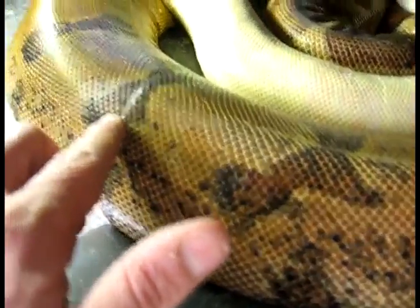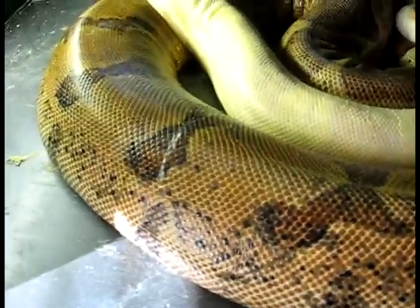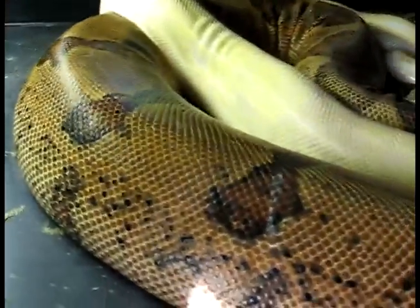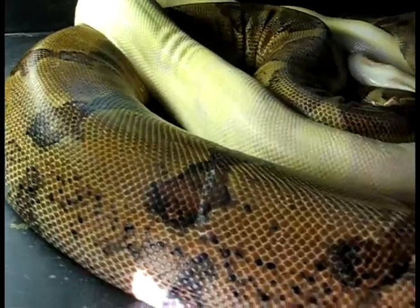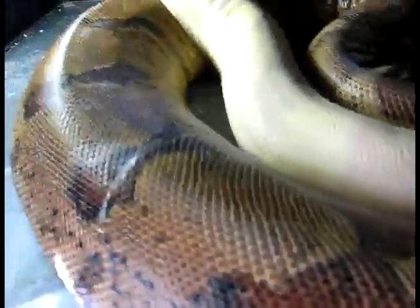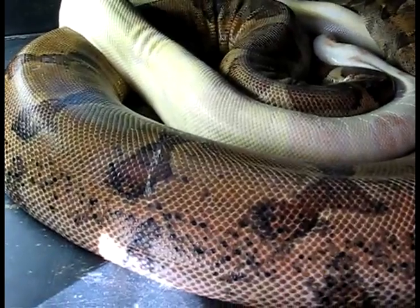You can kind of see here — as gross as this is — this is a little piece of dried Thor sperm. I saw him rubbing on her last night with his tail, so hey, you know, any way you can get it. She's a great snake. She was born in 2003 and she's had three awesome litters, so this is gonna be litter number four if all goes well.